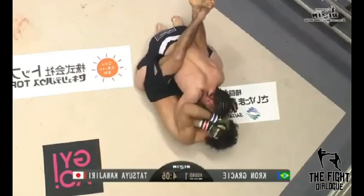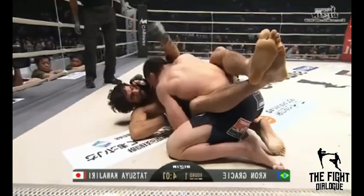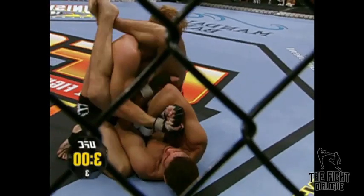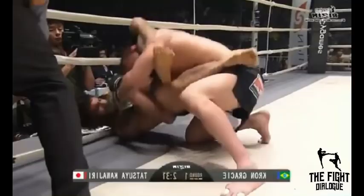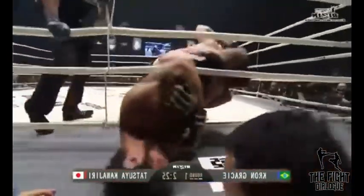Let's take a look at the first guard on the list: the closed guard. If you've ever watched an MMA fight that's gone to the ground, you've probably seen this guard before — it's as old school jiu-jitsu as it gets. Kron Gracie and the Diaz brothers are probably the most famous for using it in MMA. In a straight-up jiu-jitsu match the closed guard is considered almost an advantageous position, but for MMA it's really a neutral position at best.